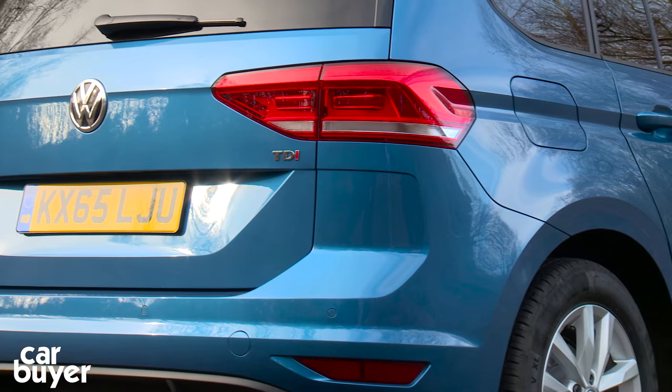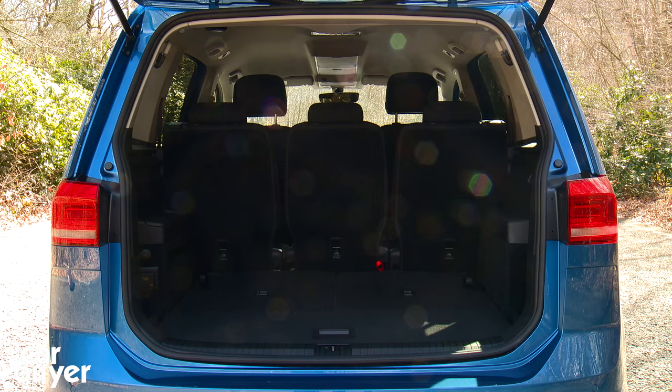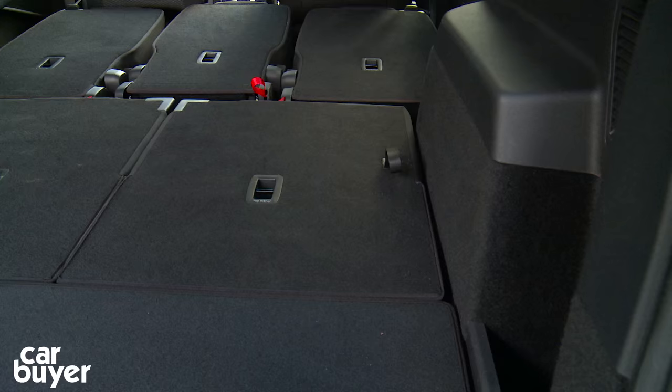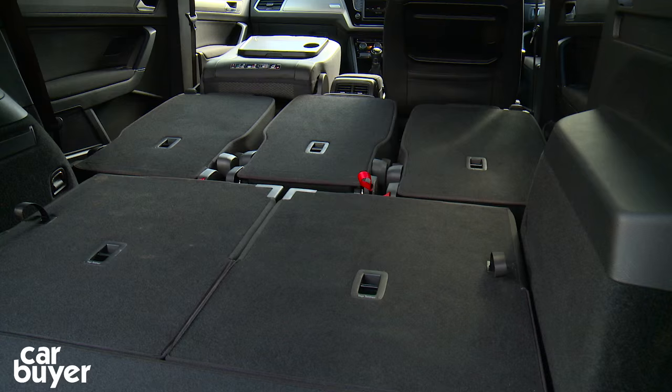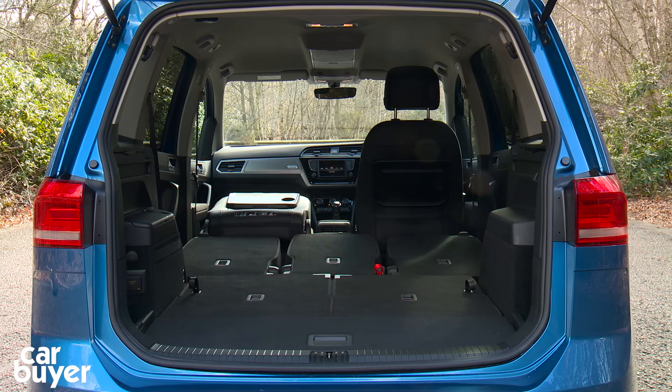With all the seats up, there isn't a huge amount of boot space, but you could say that for all the Touran's rivals. Handily, both rows of seats fold into the floor, giving a massive load area that is completely flat, meaning getting large items in and out is a breeze. The front passenger seat also folds down, meaning you can take up to 2.7 metres in length home with you.